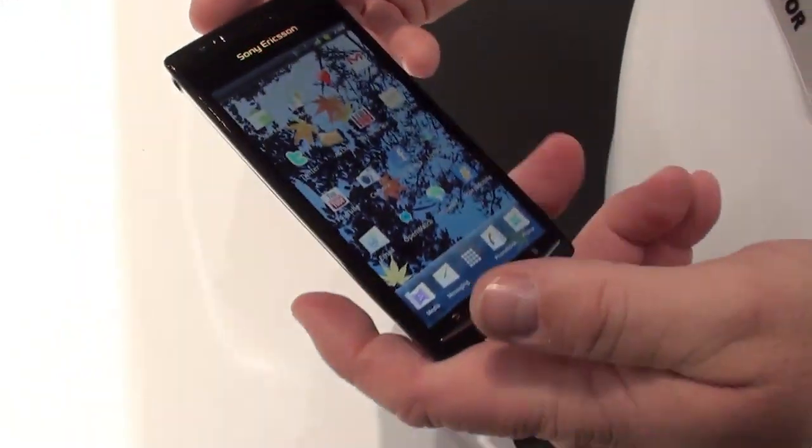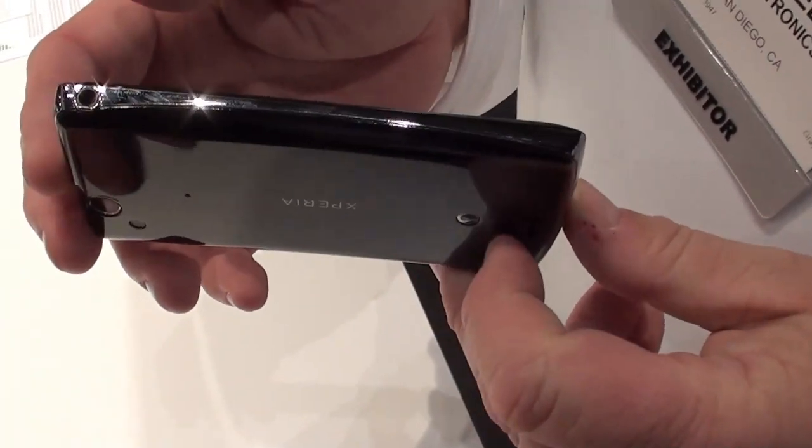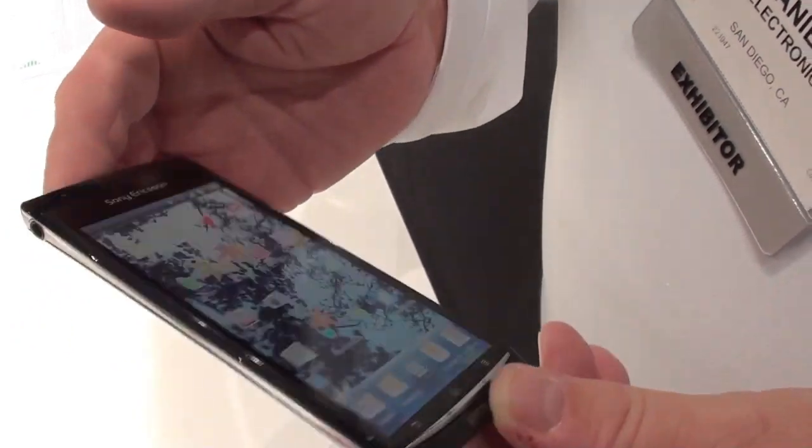Dan Daniels, Sony Ericsson, presenting the new Xperia Arc, their newest and latest greatest Xperia phone.